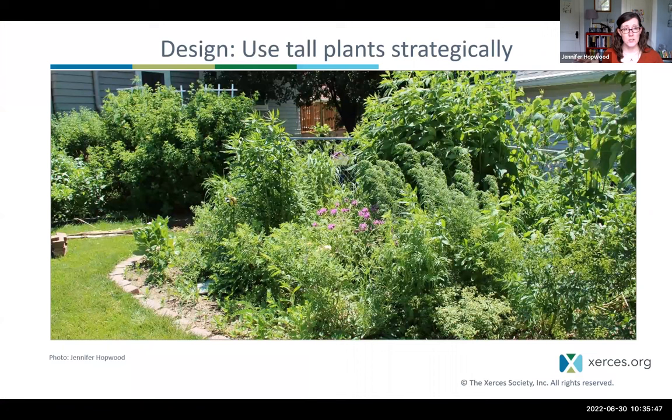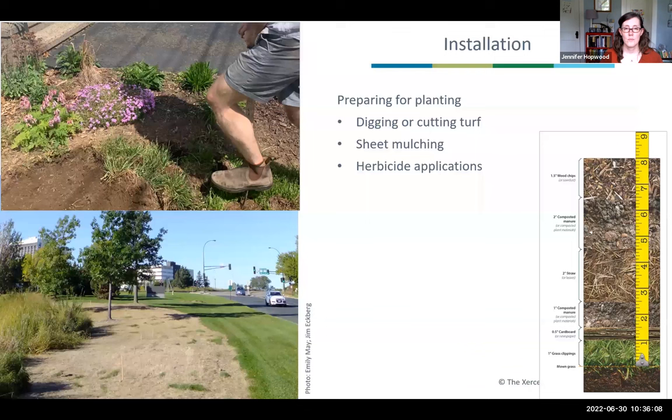Tall plants can also be used strategically. For example, I use Illinois rose bushes, giant vernonia, and joe-pye weed up against a fence to shield and screen my backyard, with quite a lot of different shorter species planted underneath.